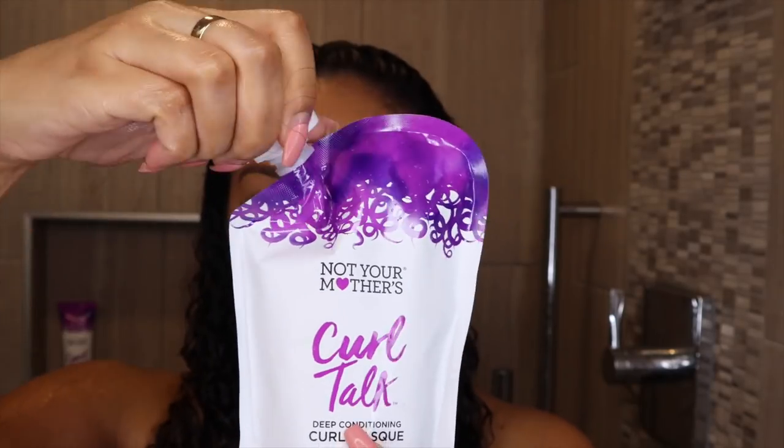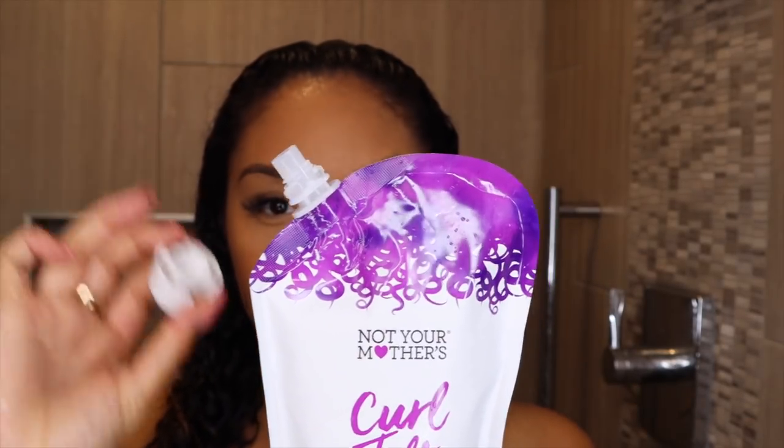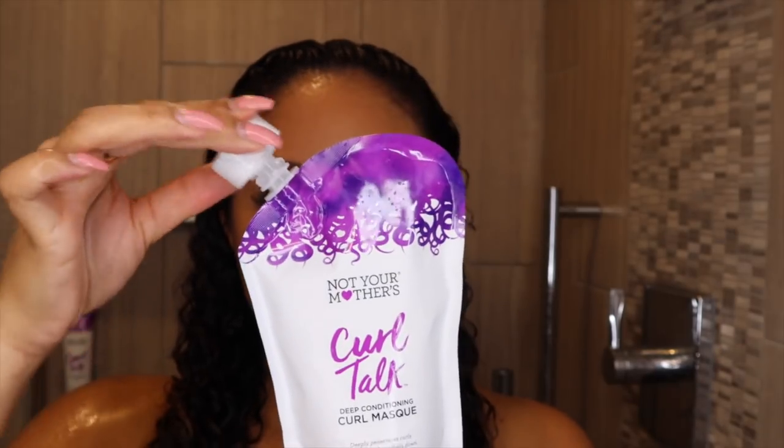This is an 8.5 fluid ounce package, and this is the first time Not Your Mother's has done this type of packaging. Usually their masks are in little screw-top jars, but this one I love — it's compact and great for traveling. It has a nozzle so you can just squeeze it out, which is great for the shower instead of scooping, especially if you have long nails. Then you just twist the top back on. This mask smells really good — kind of grape-ish, but not too strong. If you don't like really strong scented products, I think this is a nice happy medium.